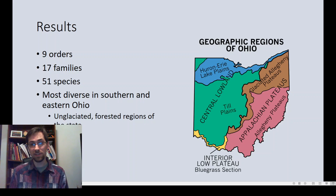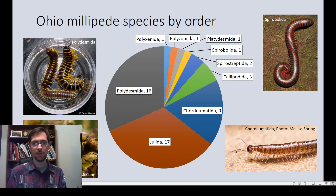Pulling together all these records gives us nine orders, 17 families, and 51 species of millipedes in Ohio — most diverse in the southern and eastern portions of the state, coinciding with the unglaciated and more forested regions. In a pie chart of species by order, just over three-quarters come from three orders: Polydesmida (the flat-backed millipedes), Julida (the worm-like millipedes), and Chordeumatida (the sausage millipedes — they kind of look like sausages). These are the most diverse millipede orders worldwide, so that makes sense. We also have a couple of minor orders with just a few species each.